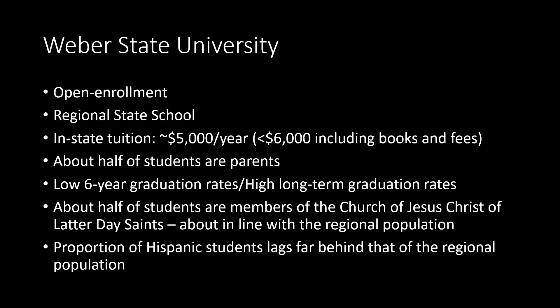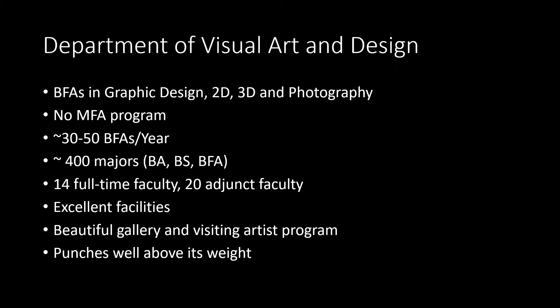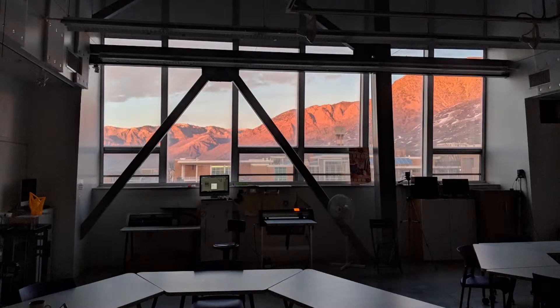I'm in the College of Arts and Humanities, in the Department of Visual Art and Design. We have about 400 majors and we graduate about 30 BFAs a year. This is my lab — and that's the actual view. I started this out of a small capital improvement grant that I had a week to write, which means I got a bunch of equipment and money, but I had no program, no staffing, no curriculum to support it. But those in academics know you have to take the money when you get it — so we did.